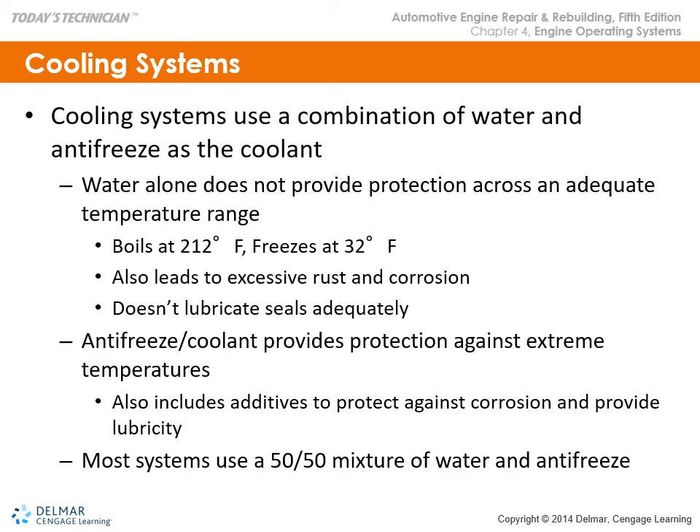Cooling systems use a combination of water and antifreeze as the coolant. Water alone does not provide adequate protection — it boils at 212°F and freezes at 32°F, leads to excessive rust and corrosion, and doesn't lubricate anything. Antifreeze coolant provides protection against extreme temperatures and includes additives to protect against corrosion and provide lubricity. Most systems use a 50-50 mixture of water and antifreeze. Today the antifreeze we buy for fleets and automotive applications comes pre-mixed with distilled, deionized water and allows for extended drain intervals because it's a very stable product.